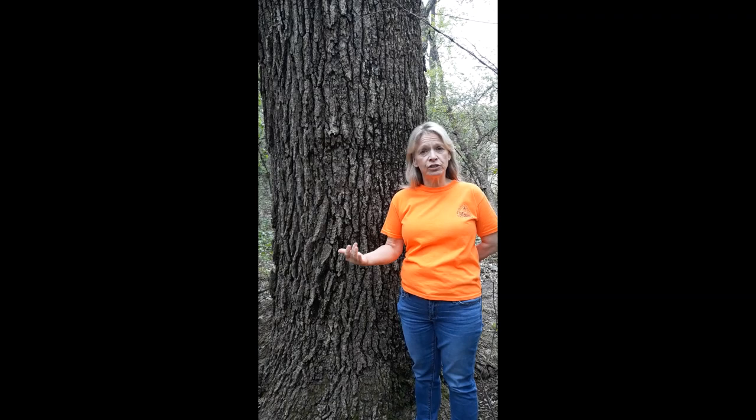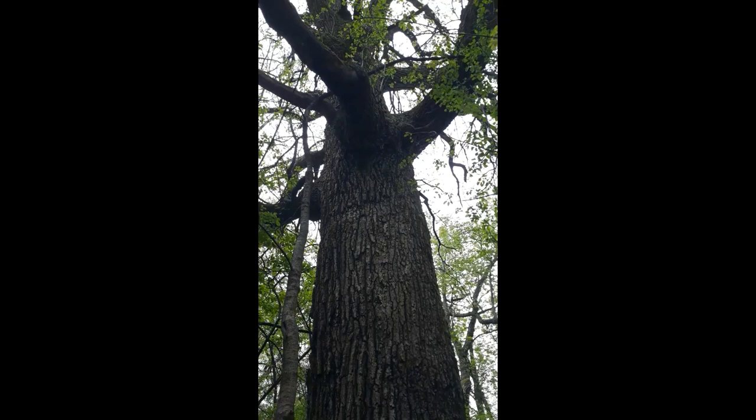Another thing you can look at, which is unique for bur oaks, are their branches. Their branches are very scattered and have crooks and bends in them — it reminds me of a Halloween tree. In addition to identification, these trees are also known to be very durable and most commonly used for wood to make furniture. Native Americans used burr oaks to treat things like heart ailments, broken bones, and as an astringent for very severe wounds.